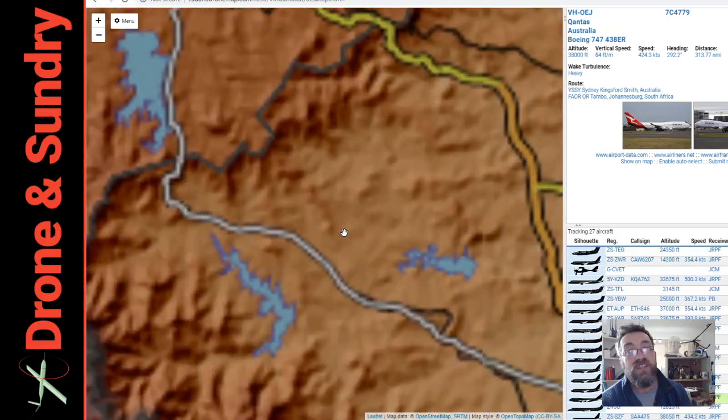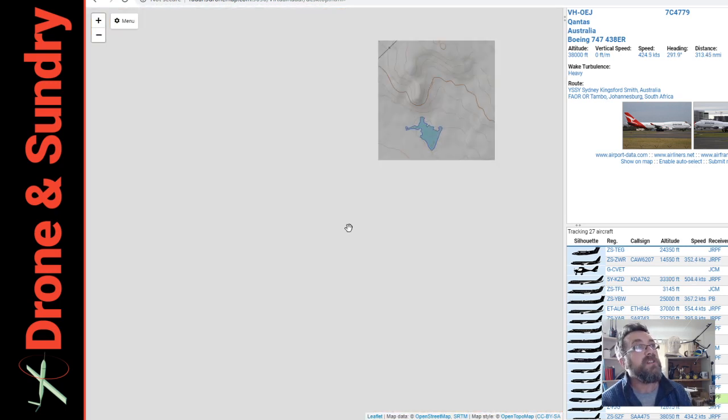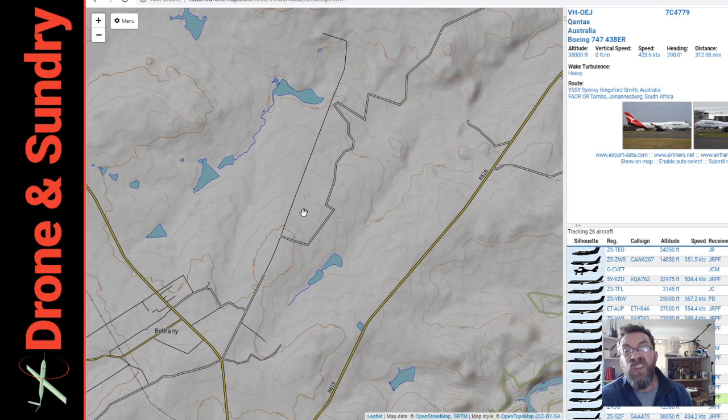Underneath this, the map underneath used to be Google Maps, but now it's Open Street Maps. It zooms in — here it comes. So anything I change on Open Street Maps will be reflected on this after a short while.